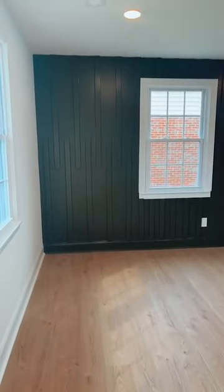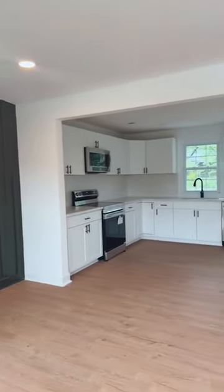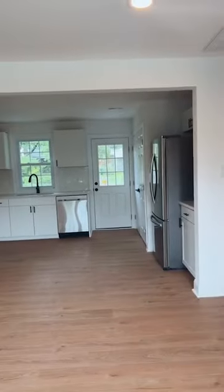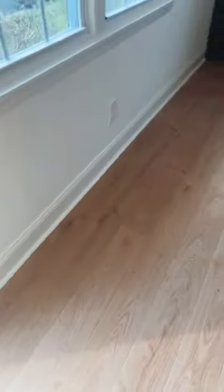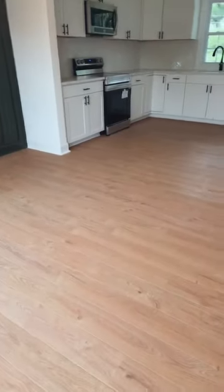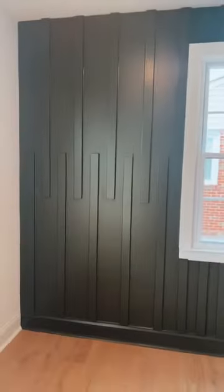Upon entrance, it's the living area — it's a very small home, almost a thousand square feet, three bedrooms, one full bath. I'm really happy with the floor color and how it has turned out. Coming inside, there's this green accent wall that was debated, but I think I'm pretty happy with the way it turned out. It looks great complementing the yellow door.